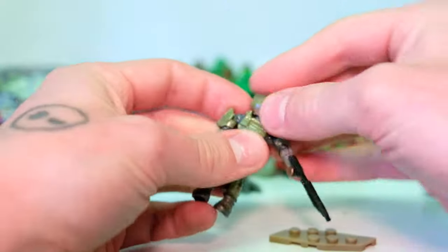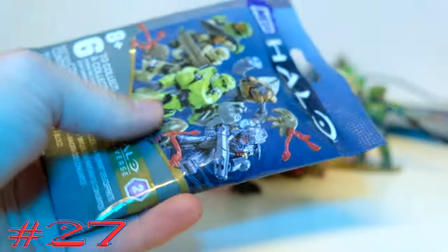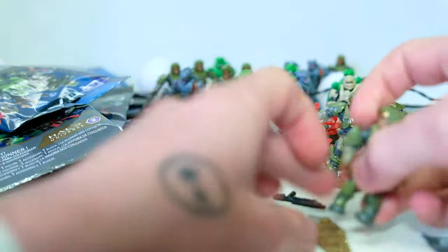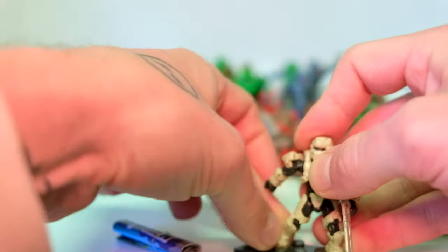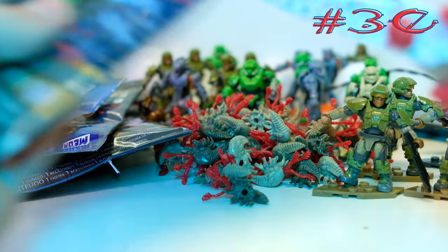We've got a lot left. The helmets remove on all the marines now. I think the only marine we're really missing is a Halo Reach marine. It would be cool if Mega was able to make multiple skin tones randomly available throughout these bags. Oh wow, three marines in a row - we're on a marine spree! Can we get a fourth marine in a row? Another Spartan Soldier - thought we only had one, but here's a second.